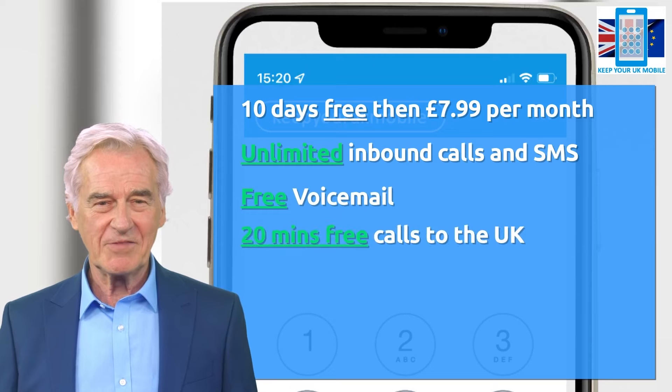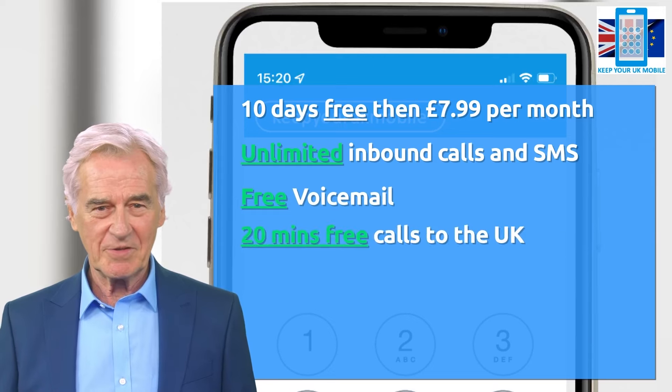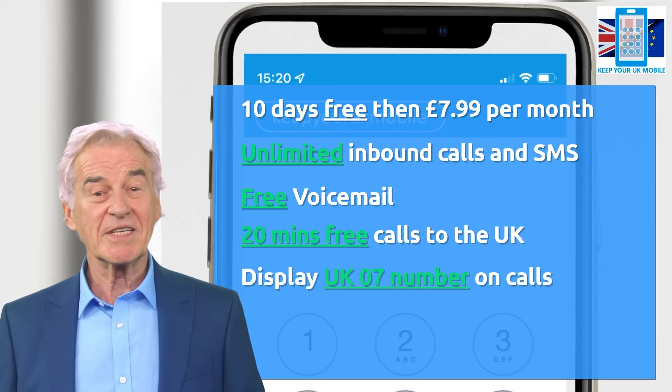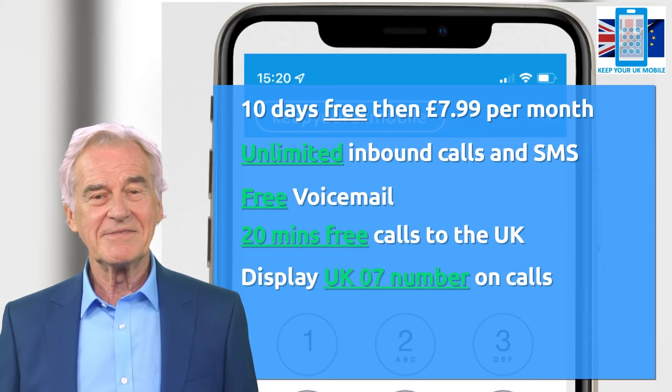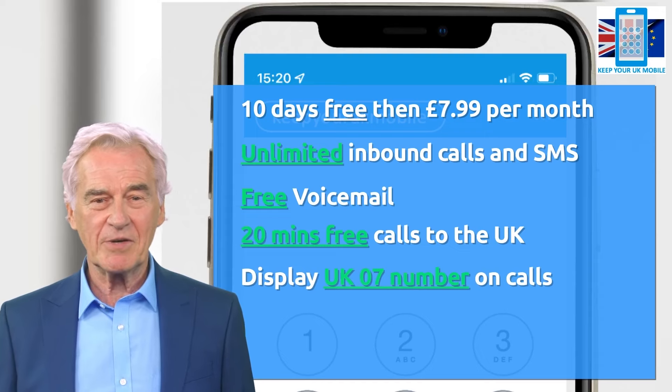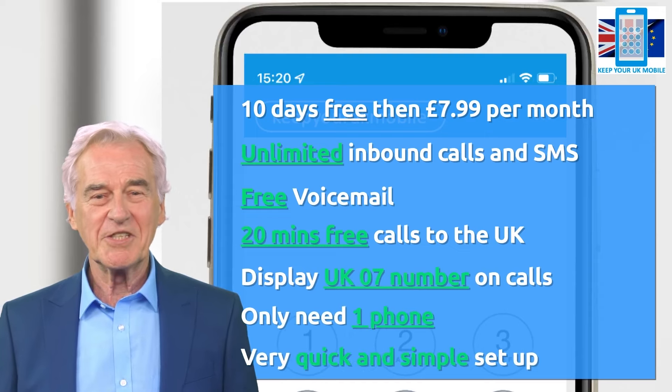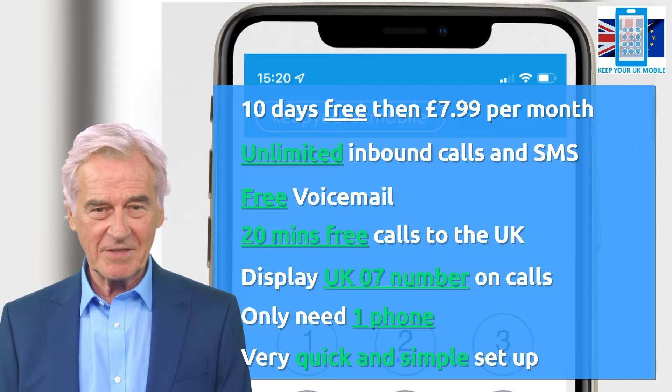During the 10-day trial you receive unlimited inbound calls and SMSs, free voicemail, 20 minutes worth of free calls back to UK landlines and top 4 UK mobile carriers — all showing your new UK mobile number as your caller line identity. You can rest assured with keepyourukmobile.com that you will only need one phone.